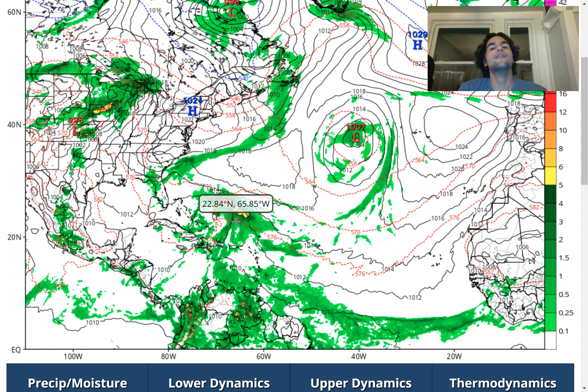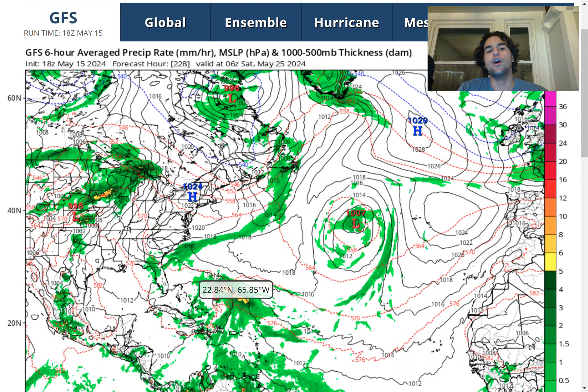This makes me still very skeptical that this will develop into a tropical storm. We also need to take into account that this is 228 hours out, so there's still plenty of time for the computer models to really hone in on how this storm could potentially develop and get a little bit more certain when it comes to how things will play out by the time we approach the Memorial Day weekend time frame.